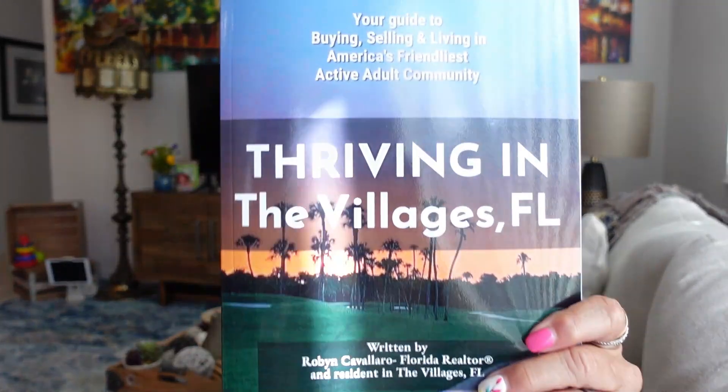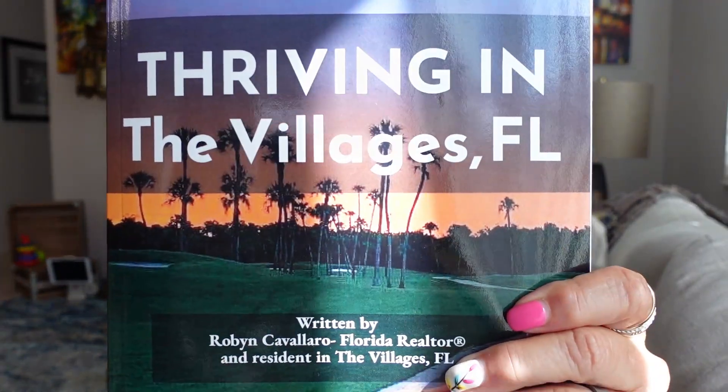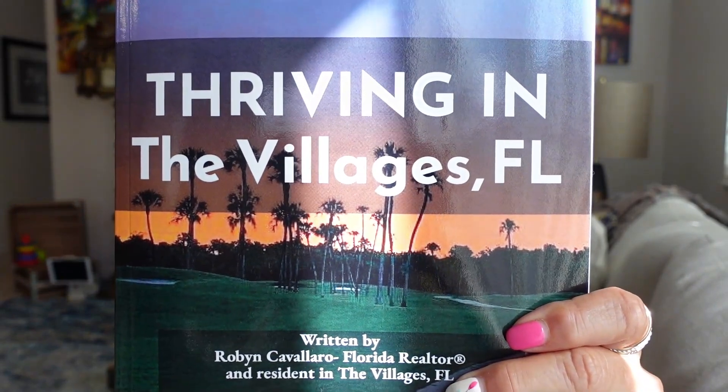If you want more information about this home, you can call me. I'm Robin Cavalier, a licensed realtor here in the state of Florida. If you're looking to buy or sell, I also have a book available on Amazon in print or as a download on my website. Don't forget to subscribe to my channel — I'm trying to reach 10,000 subscribers by the end of June and I'm at 8,500.